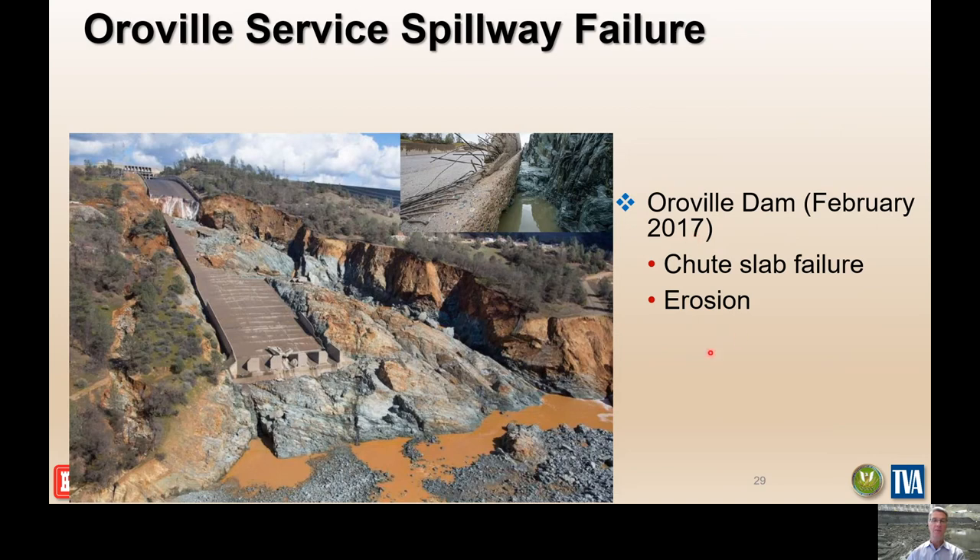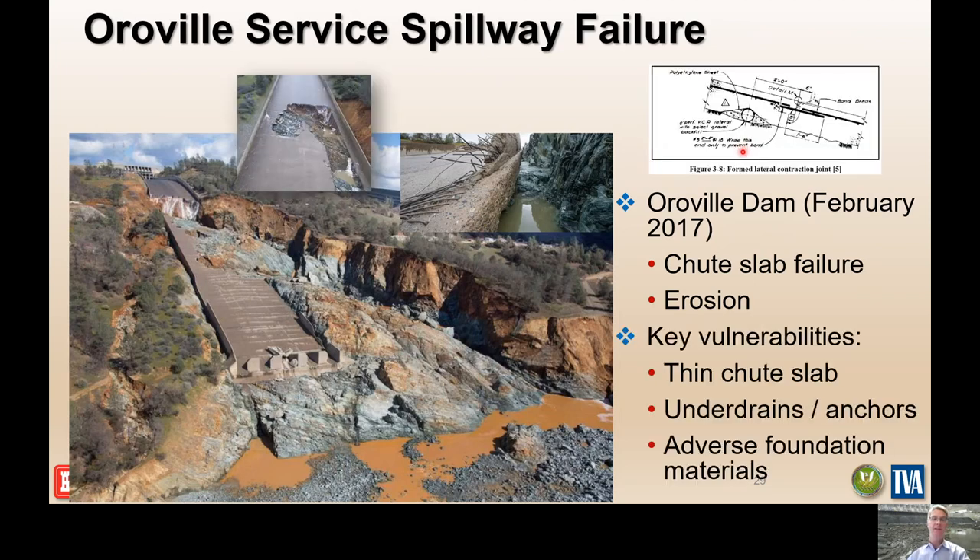This is the Oroville spillway failure of 2017. It failed at generally lower flows than it had seen before and lower than its design flow. It was a chute failure related to erosion and cracking of the slab. Key vulnerabilities included a thin chute slab; the underdrain pipes extended up into the slab and cooling joints formed parallel to those pipes; water flow went into and under the slab at a magnitude that overwhelmed the underdrains. The anchors were adversely designed in an area with a shear and fault zone that juxtaposed weak, weathered, highly fractured and sheared material. The anchors all went to the same depth regardless of the material they were in, giving them no capacity to resist the uplift — adverse foundation conditions.